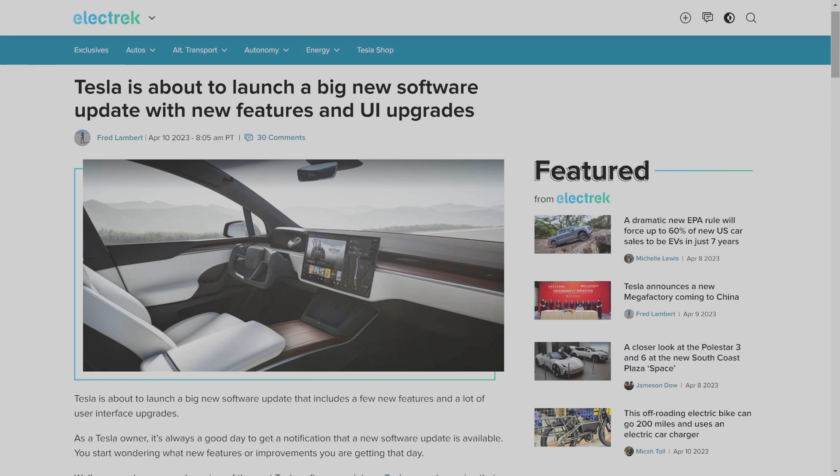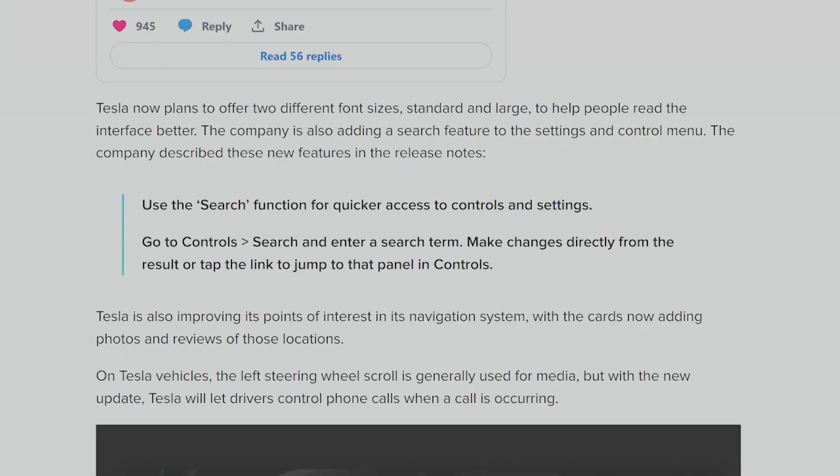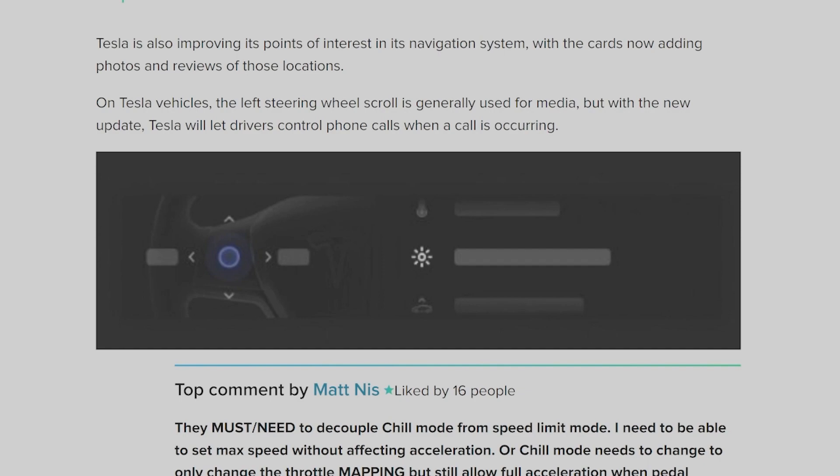Next, there's an article from Electrek: Tesla is about to launch a big new software update with new features and UI upgrades. Tesla Scope on Twitter says exclusively that a new unreleased Tesla software update is going out to employee vehicles, including interface-oriented improvements: text size adjustments, control search, points of interest, phone call controls, and more. The search function allows quicker access to controls and settings — go to Controls, Search, enter a search term, and make changes directly from the result or tap the link to jump to that panel.